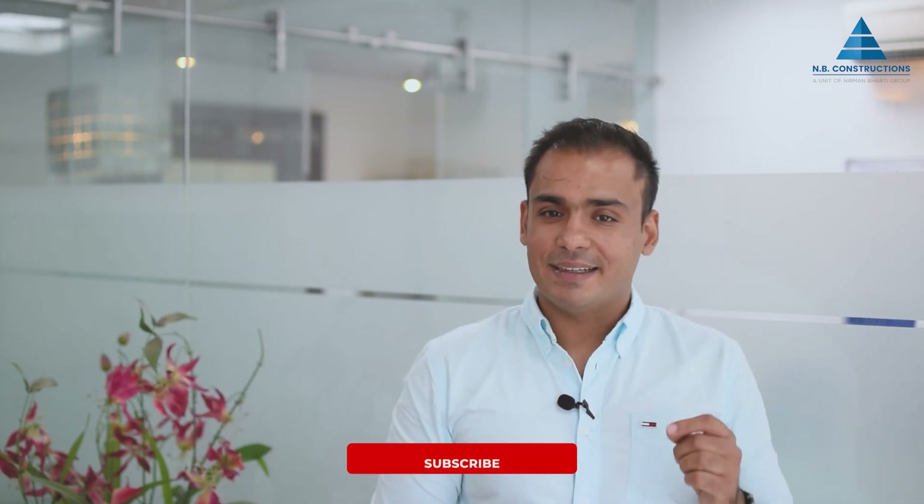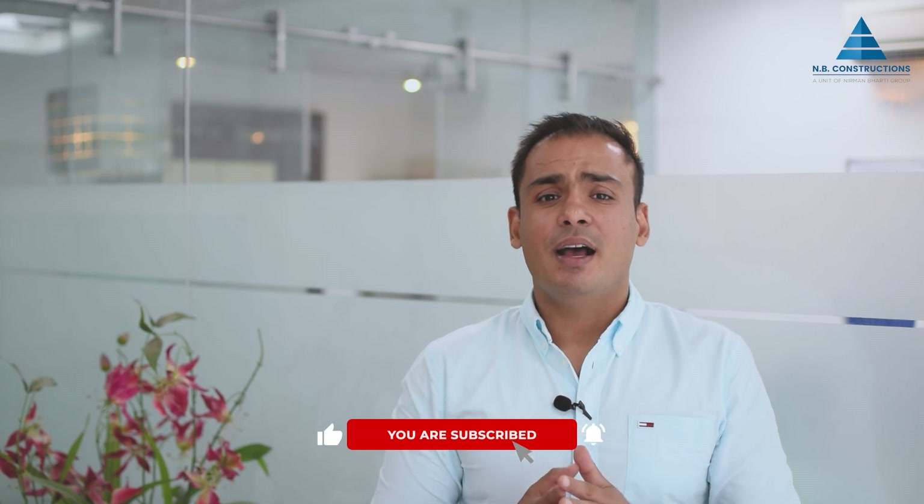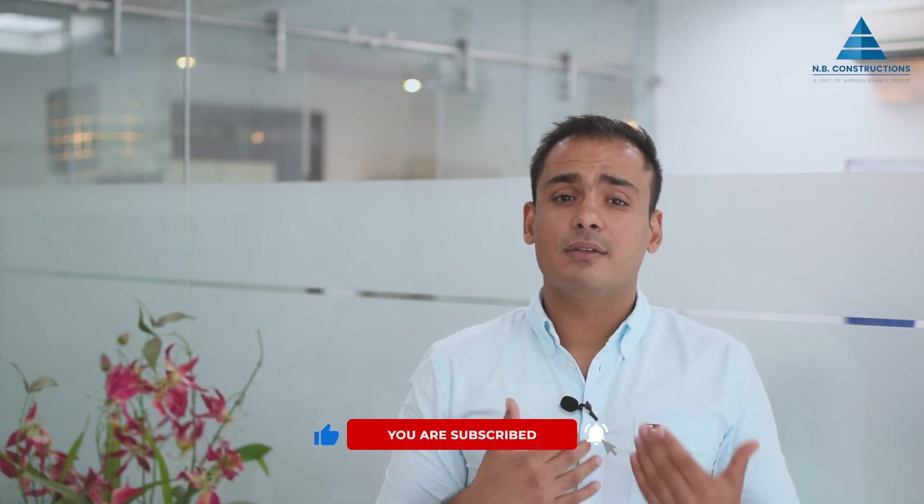Thanks a lot, guys, for your time. I hope you liked the video. Please connect with me if you wish to know more about these units, wish to buy one, or collaborate with us to develop some amazing builder floors. Don't forget to like, comment, and share this video. And if you wish to know more about the Indian real estate and construction industry, please subscribe to our YouTube channel. Thanks again for your time and have a great day ahead.